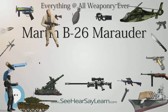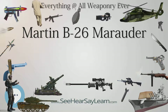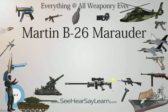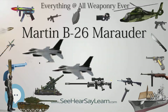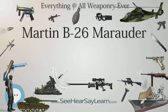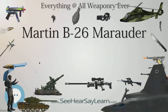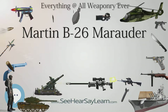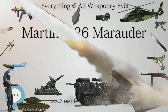Operators of the B-26 Marauder included Turkey, France, Free France, the South African Air Force, the Royal Air Force, the United States Army Air Corps, United States Army Air Forces, United States Marine Corps, United States Navy, and the Women Air Force Service Pilots.